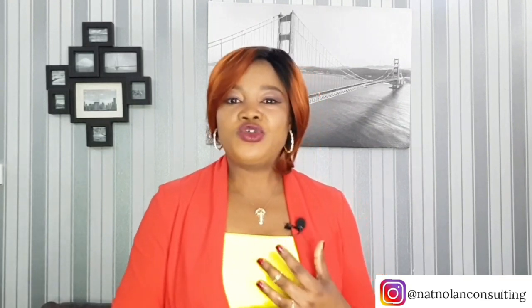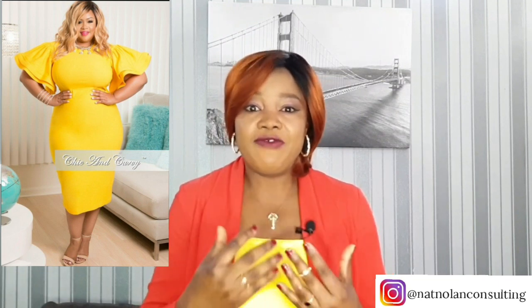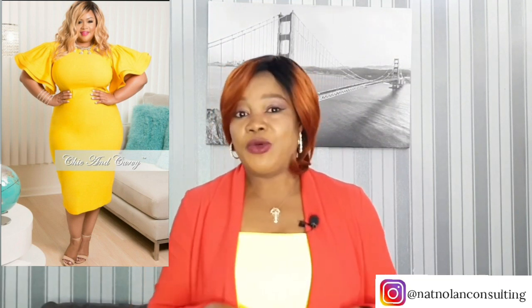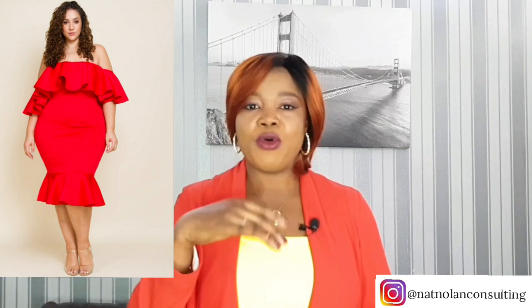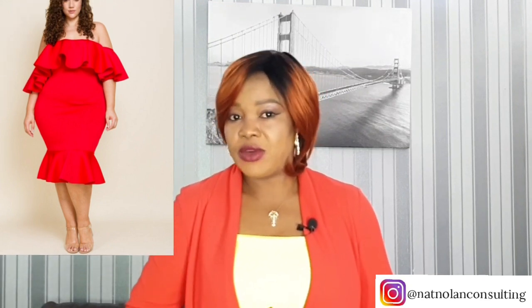You can also choose frills or ruffles which create a number of effects. For example, you could draw attention away from your tummy by having ruffles on your hands. Just make sure that the ruffles don't fall at the same place as your belly. Or you could find a dress which has frills or ruffles drawing the eye up or downwards rather than to the mid-section, which is your tummy area.